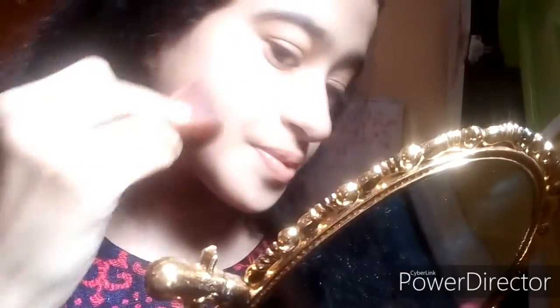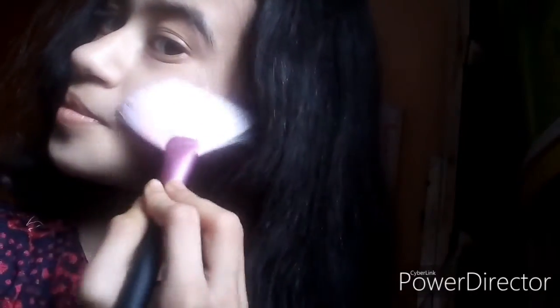For contouring I'm using this Sugar Contour De Force mini bronzer in the shade 01 Taupe Topper. And next I'm using one of my favorites — the Insta Glow Shimmer Brick.